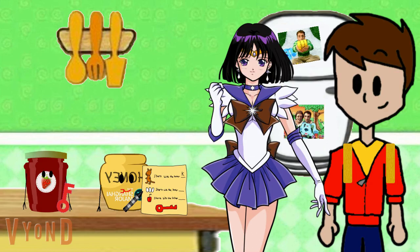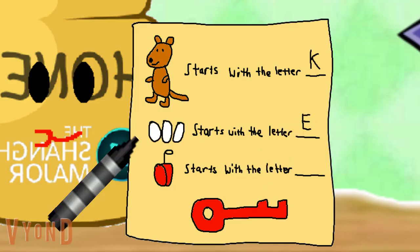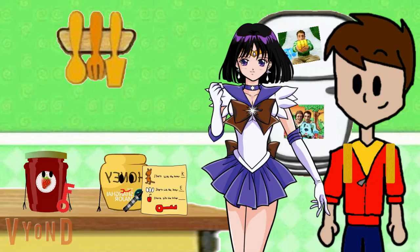That's right. And eggs starts with the letter — what letter does eggs start with? E! Eggs starts with the letter E.